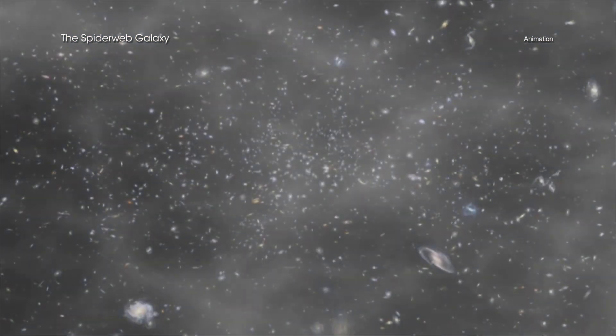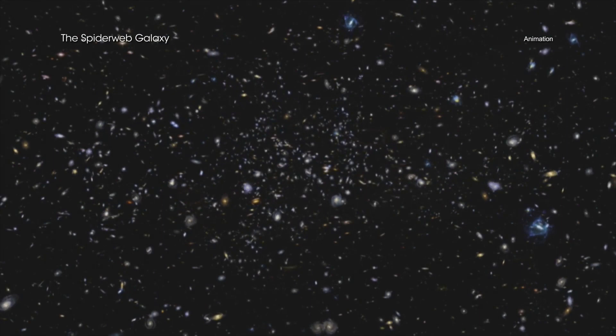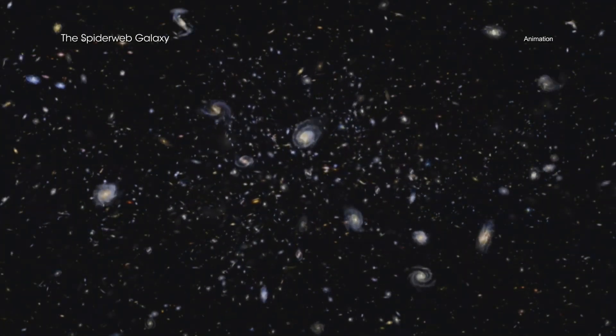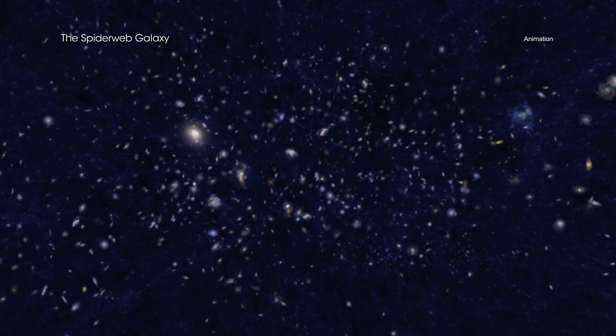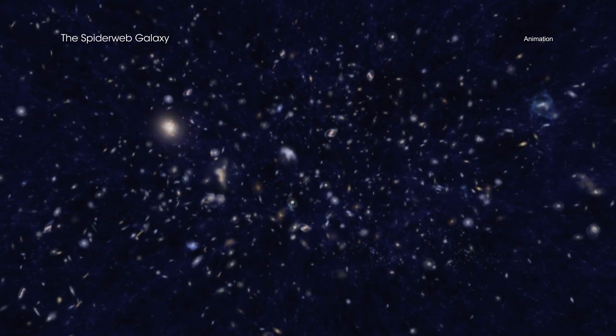The Spiderweb protocluster exists at an epoch in the universe that astronomers refer to as cosmic noon. Scientists have found that during this time — about 3 billion years after the Big Bang — black holes in galaxies were undergoing extreme growth.